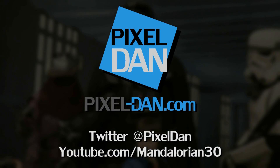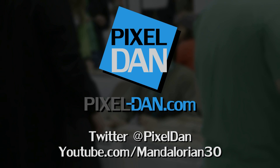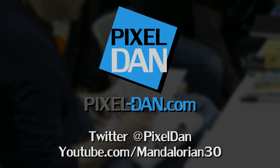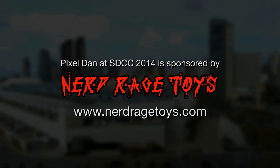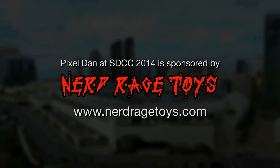That's a look at the Kotobukiya booth here at the 2014 San Diego Comic Con. Dan, where can everybody go to find out more? You can check us out on our Facebook page at Facebook.com/Kotobukiya, or visit our online retail store at Kotous.com. Thank you for taking the time to walk us through — reporting from the 2014 San Diego Comic Con, this is Pixel Dan. Follow @PixelDan on Twitter or /Mandalorian30 on YouTube, and visit NerdRageToys.com for all your toy collecting needs.